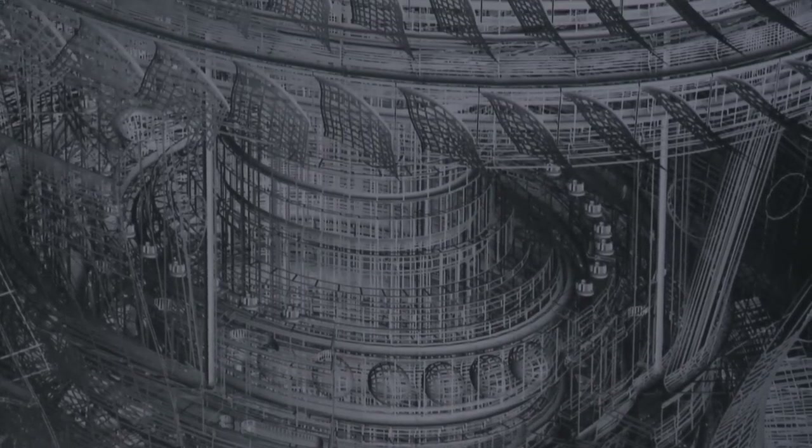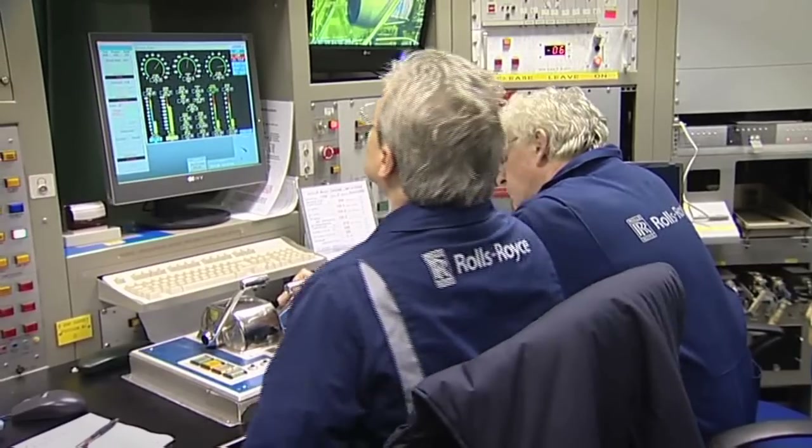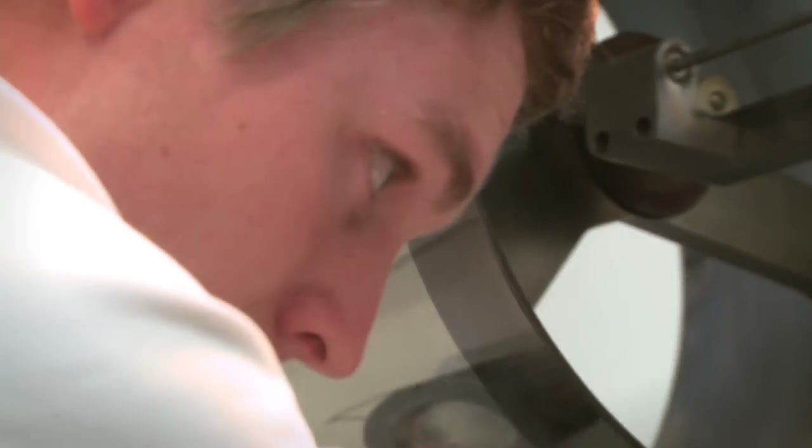We did an audit and something like 70% of the information that had been transferred to Rolls-Royce came from the University Technology Centres. The value that was contributed was far greater than the cost that we had invested in the centres.